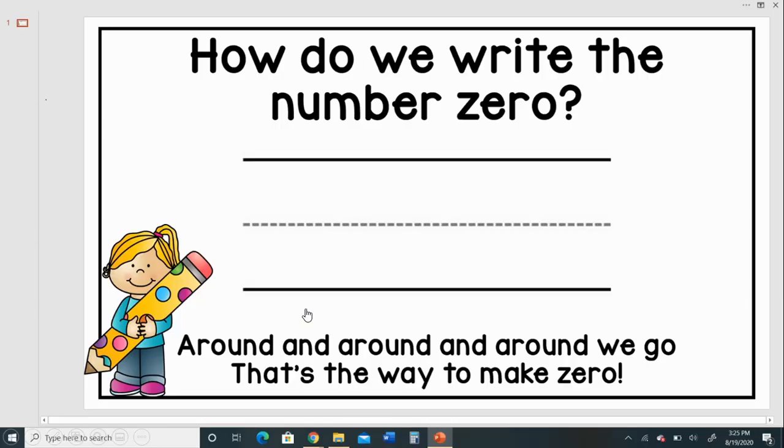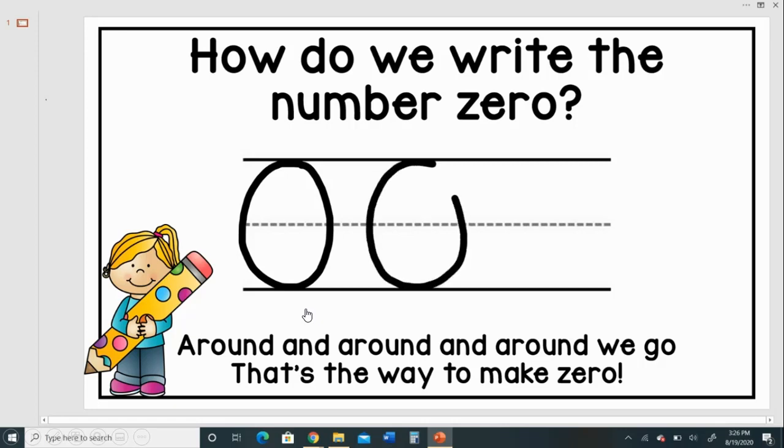How do we write the number zero? How do we write figure zero? Let's take a look at this. Around and around and around we go — that's the way to make zero. Let's try it again. Around and around and around we go — that's the way to make zero. Let's see if you can say it this time.